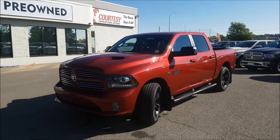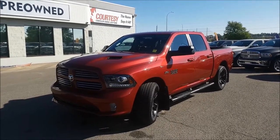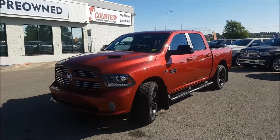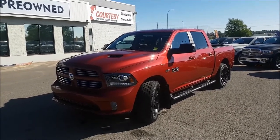Hey guys, it's Nick coming at you from Courtesy Chrysler and today we're gonna be checking out this 2014 Ram 1500 Sport in a beautiful deep cherry red crystal pearl.